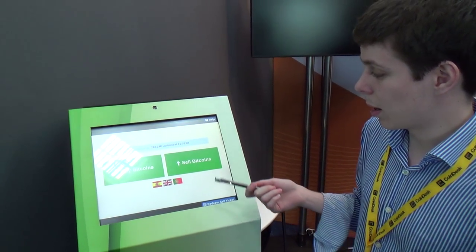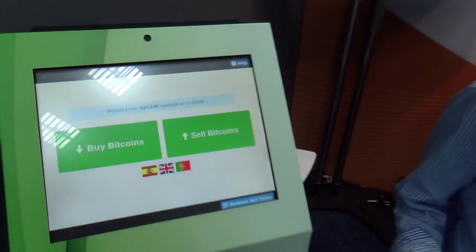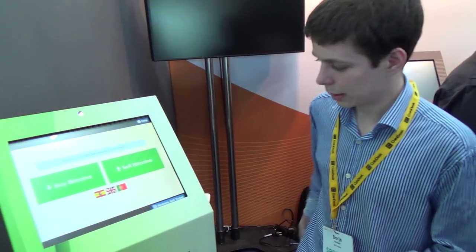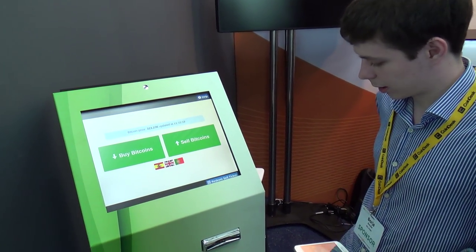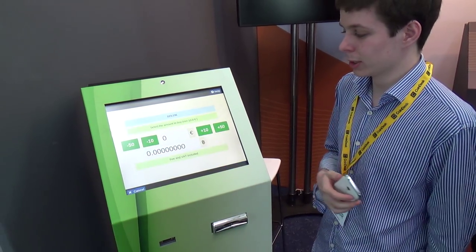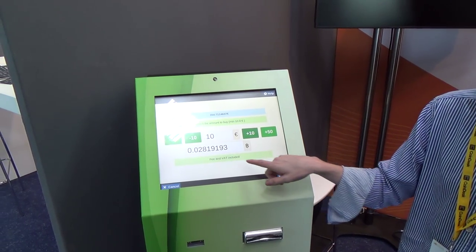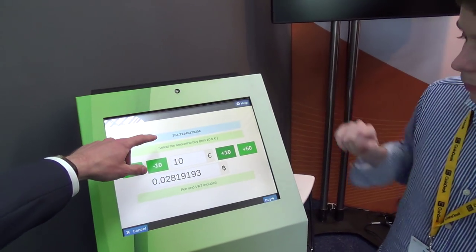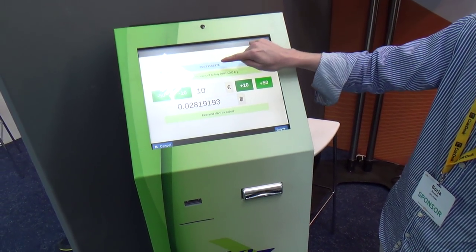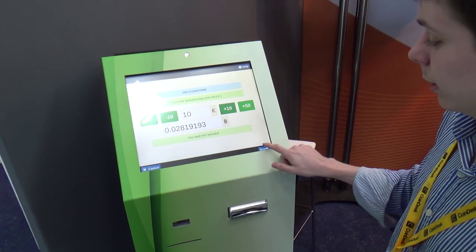Right now I'm going to buy bitcoins. I can see it's 323 euros. Here I have my mobile phone and some money. I press 'buy bitcoins', I select the amount — for example 10 euros. Here I have the last price with the fees and everything. It changes all the time, you can see it changes — it's updating in real time. I get this price and I'm okay.